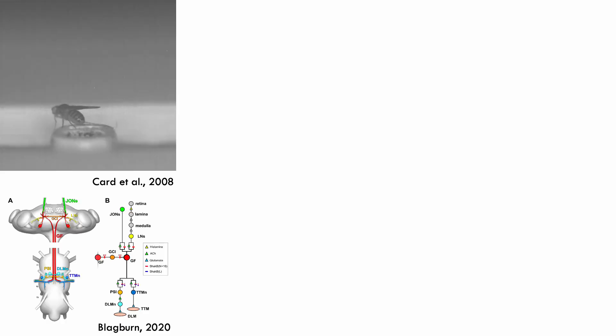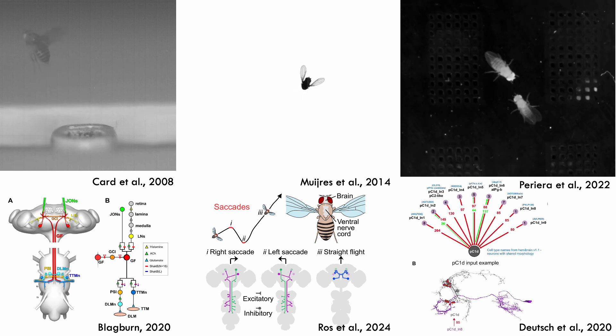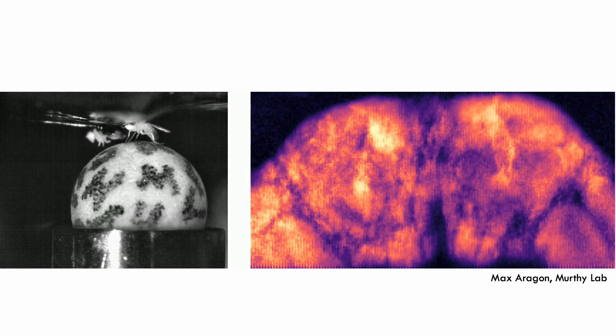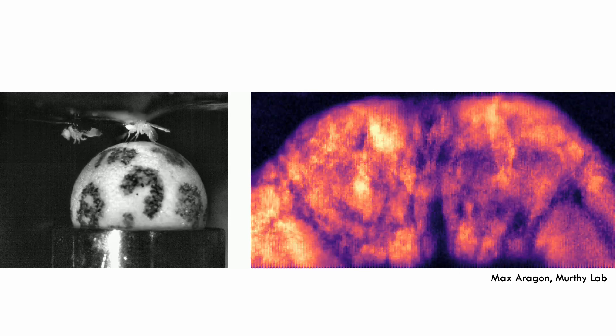The fly also uses its brain to orchestrate a variety of complex behaviors, many of which are studied in labs. These include escape responses, in which flies jump out of the way of looming threats, flight maneuvers which allow the fly to maintain its heading even in windy conditions, and social behaviors, in which flies interact with other members of their own species. By using genetic tools to label neurons in the brain, we can even capture neural activity in flies as they behave.